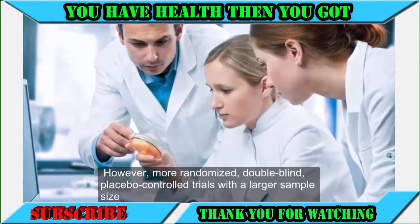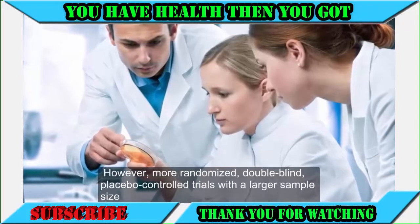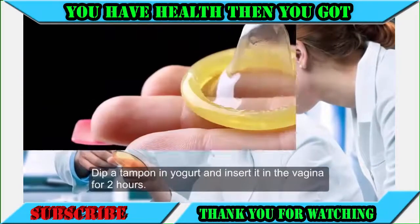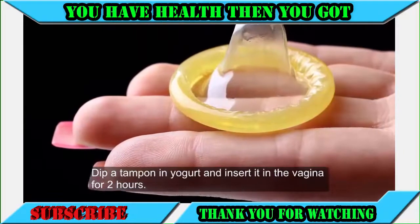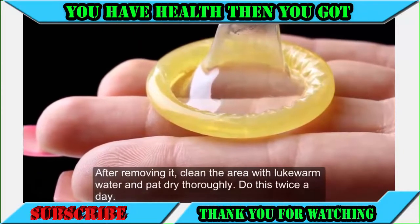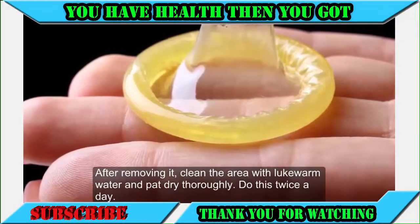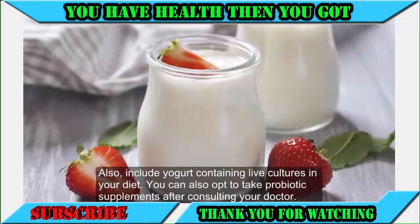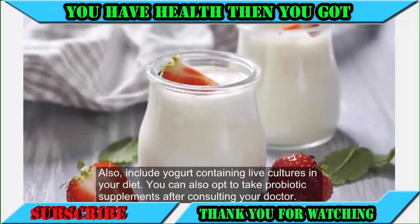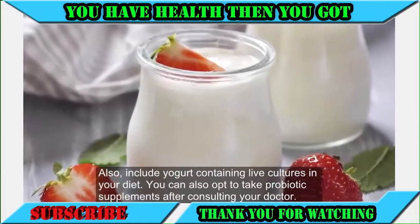However, more randomized, double-blind, placebo-controlled trials with a larger sample size should be carried out for a proper conclusion. Dip a tampon in yogurt and insert it in the vagina for 2 hours. After removing it, clean the area with lukewarm water and pat dry thoroughly. Do this twice a day. Also, include yogurt containing live cultures in your diet. You can also opt to take probiotic supplements after consulting your doctor.